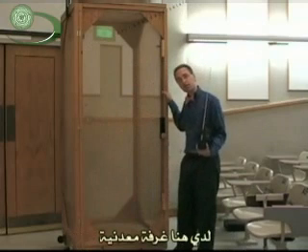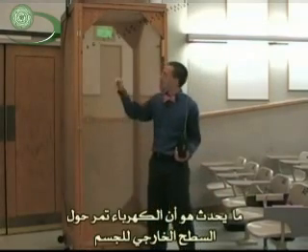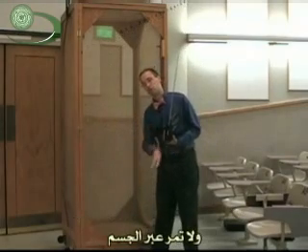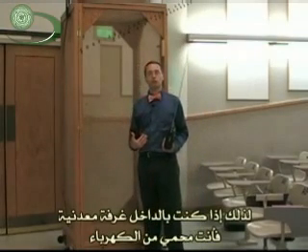I have here a cage of metal. And so if I hop in there, I'm fairly safe from lightning. What happens is that electricity passes around the outside of an object, and it usually does not pass through an object. It passes around the surface. So if you're inside a cage of metal, you are safe from electricity.